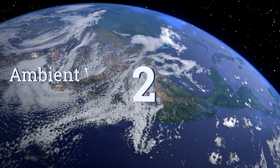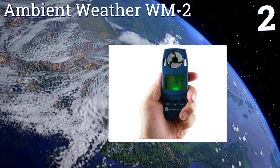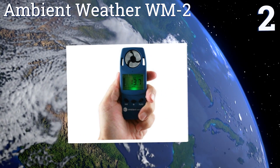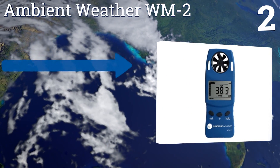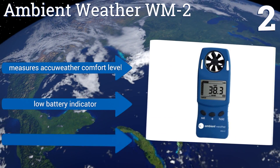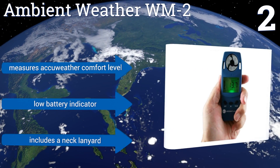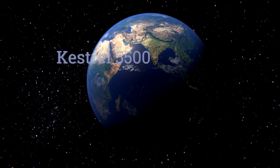At number two, the Ambient Weather WM2 features a versatile LCD that allows you to switch between units of measurement quickly and easily. It's rugged and very well priced, making it a great choice for kids with an interest in meteorology. It measures the AccuWeather comfort level and comes with a low battery indicator and a neck lanyard.